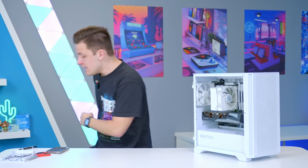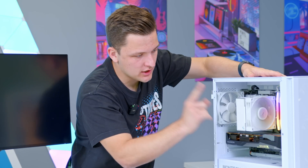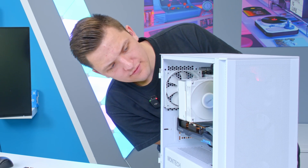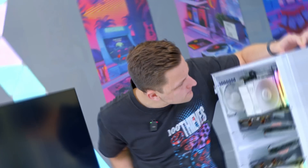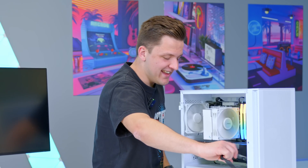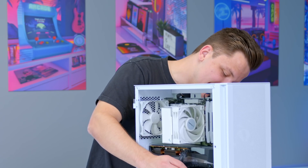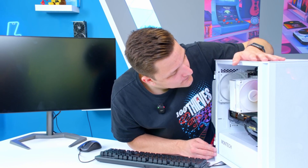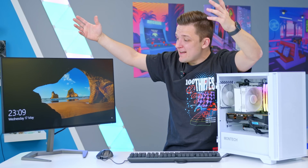Grabbing a monitor, keyboard, and mouse — here goes nothing. The PC boots, but I notice the fans weren't plugged in properly, so I fix that. The display shows 'check cable connection.' After reconnecting the front fans and restarting, I get 'no video input' — then I realize I'd left the GPU power cable unplugged when routing the front panel cables. A massive oversight! Plugging it back in, powering on again — and it boots. We're in Windows already. Hallelujah!